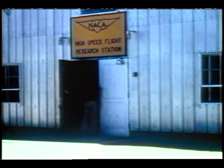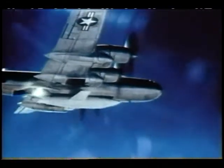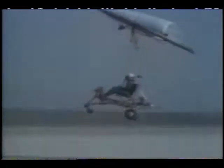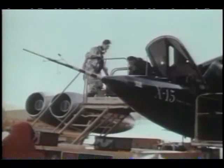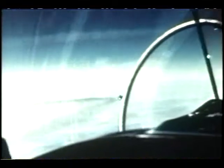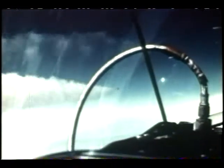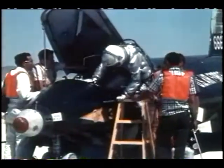Test flight programs began at Dryden in the late 1940s. Some of these aircraft look silly to us now, but the risks taken then have shaped airplane flight as we know it today. The X-Series, or experimental aircraft, showed that man could fly faster than the speed of sound. Tests on the X-15 in the late 1950s helped the United States develop a manned spacecraft.